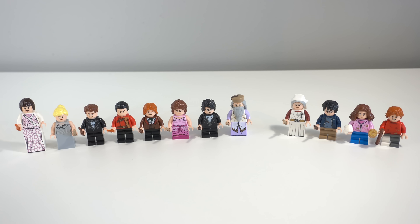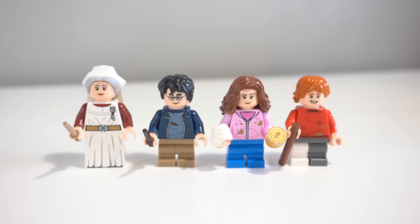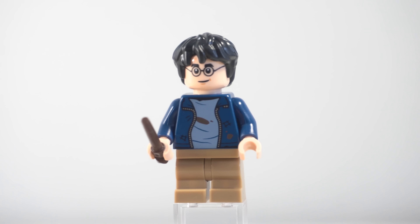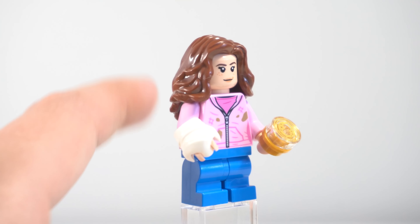As of March 2022, currently all of the figures in the hospital wing are exclusive. However, I predict that only Madame Pomfrey will remain exclusive, as there are rumors of an upcoming Shrieking Shack set as well as Sirius' Escape, and that definitely makes sense to have Harry, Hermione and Ron reusing these outfits as they all take place pretty much in the exact same scene and time frame in the movie.